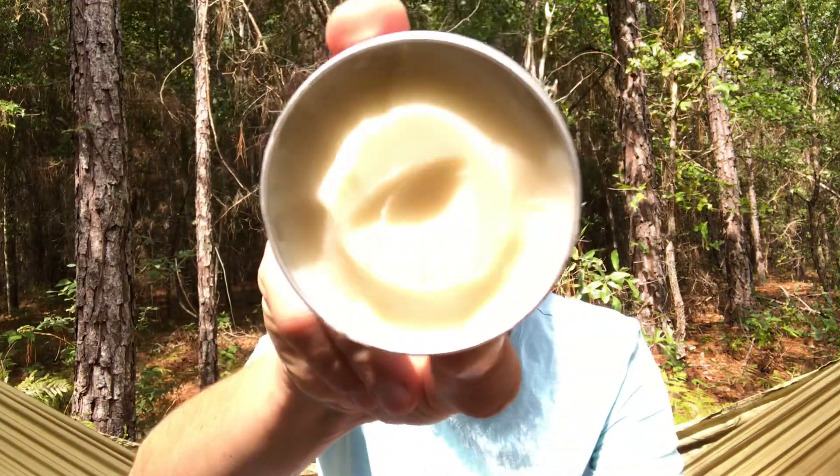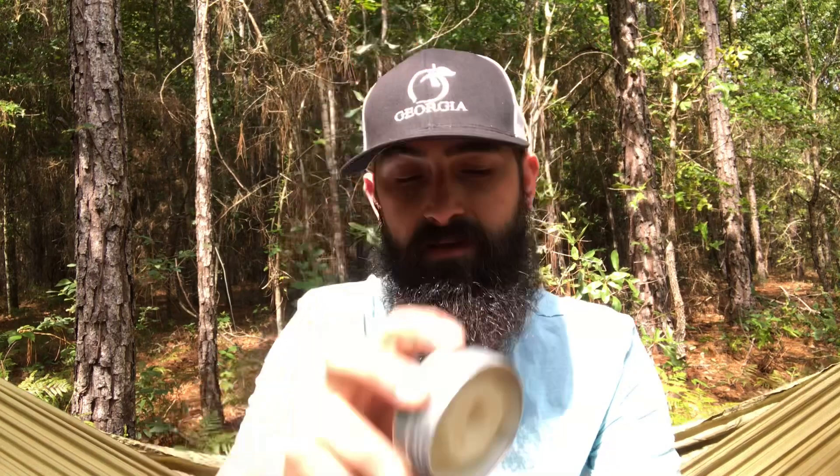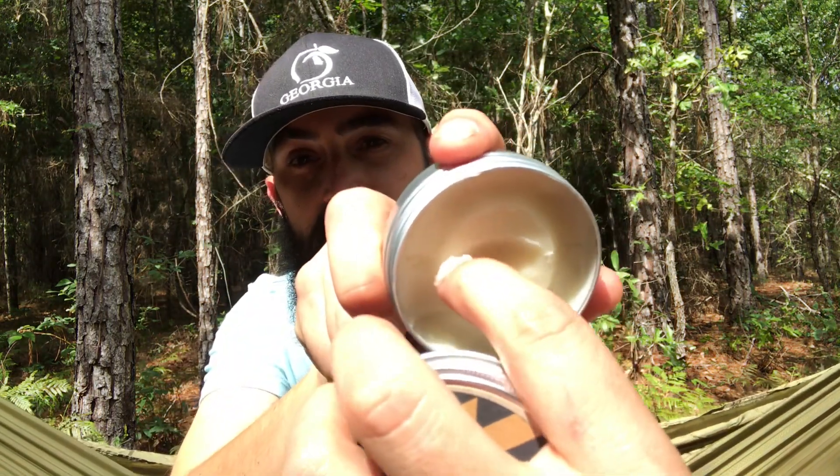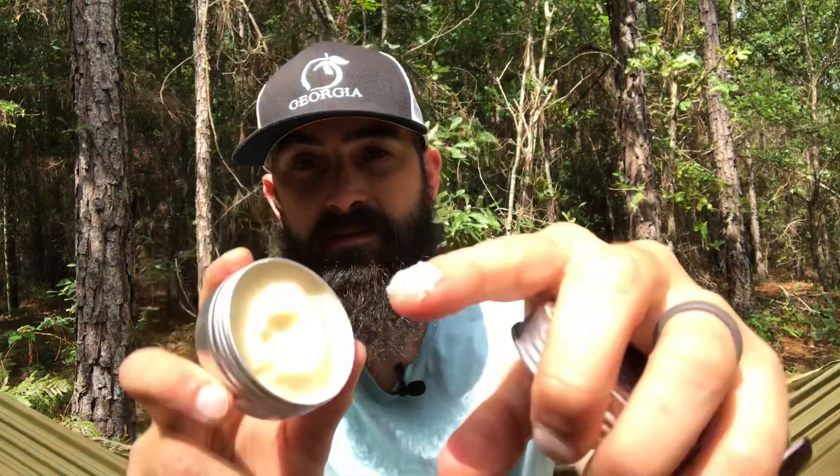That is what the butter looks like. The butter has a little thicker consistency than what you would think of with a butter. You can see it takes a fingernail to get it out.